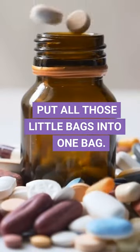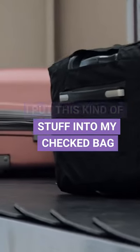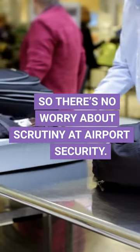When you're finished, put all those little bags into one snack or quart-sized zipper and you're set. I put this kind of stuff into my checked bag so there's no worry about scrutiny at airport security.